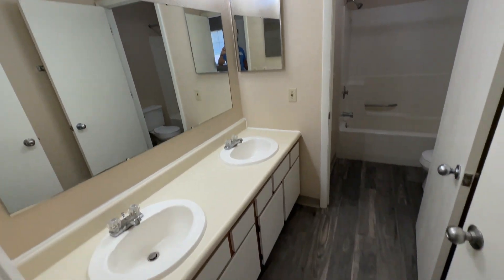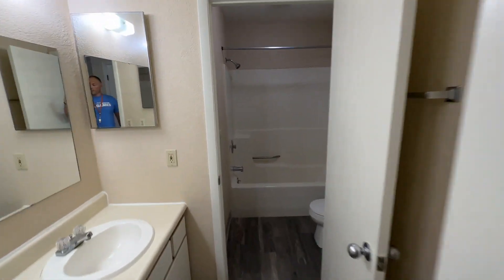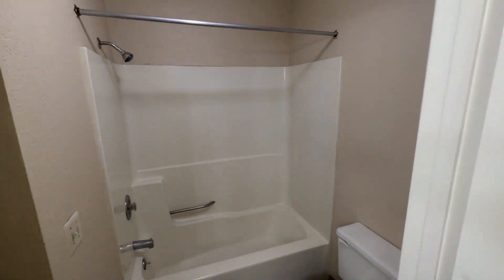Our bathroom with double vanity sinks and a shower.